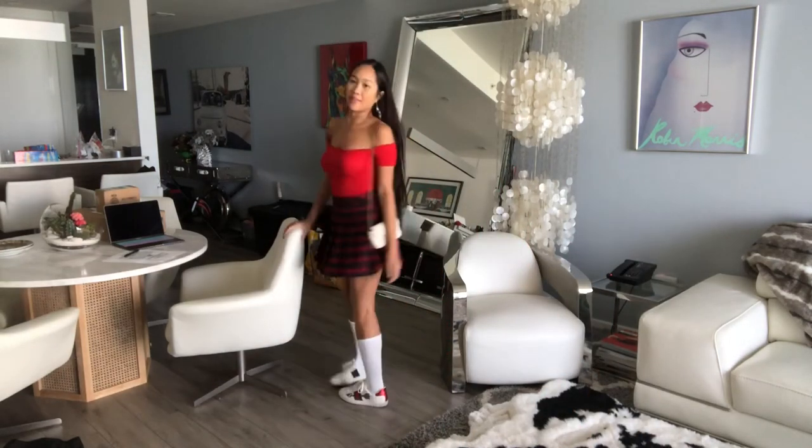So right now I'm headed to the AT&T store to get some wifi and cable for the new place, and then I'm going out to dinner with some friends. But this is the entire outfit — just a plaid skirt with a matching red top. It's not overly schoolgirl, but you kind of get the vibe. And then the socks and the sneakers complete the outfit.